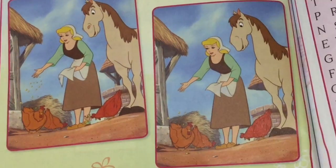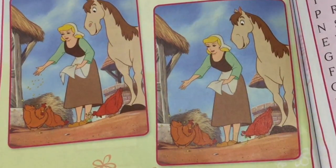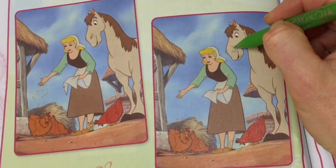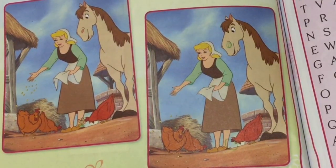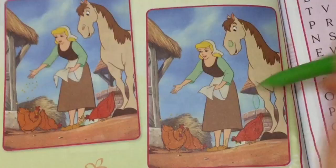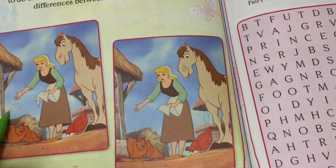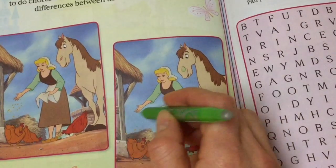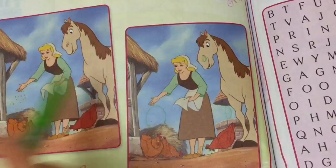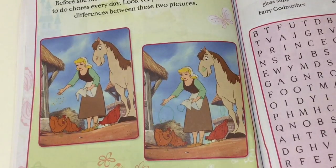Let's have a close look. Firstly, here is a mouse and here there is no mouse — that's one. The horse has nostrils on this one and none in this one. Another difference: if you look at the well behind the horse, there are support beams in this one and this one has no support beams — so that's three. This picture Cinderella has lots of feed for the chickens, and this one has none — there's four differences, we need one more. Here Cinderella's apron has an extra little bit, and here there isn't one. There's our five differences! Did you find them first? Let me know in the comments.